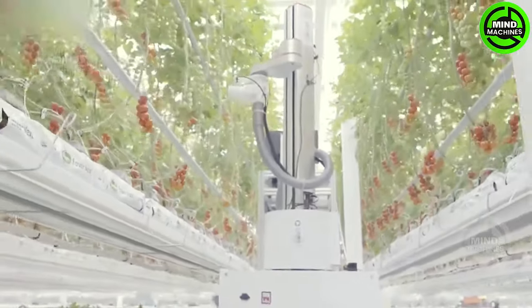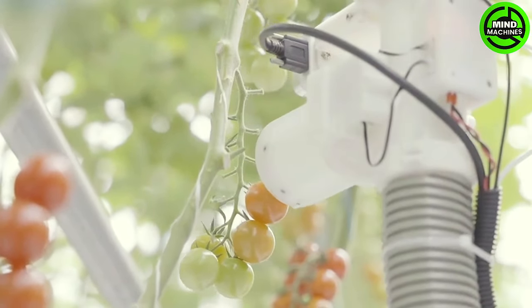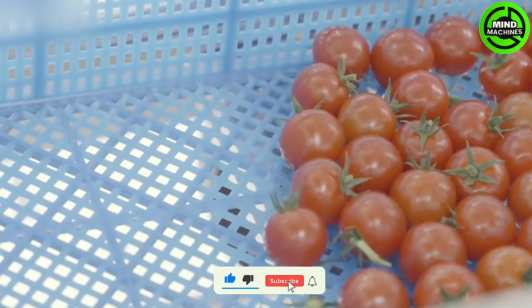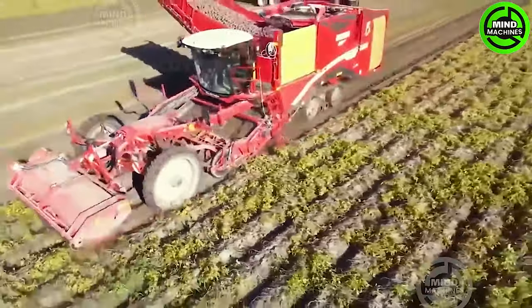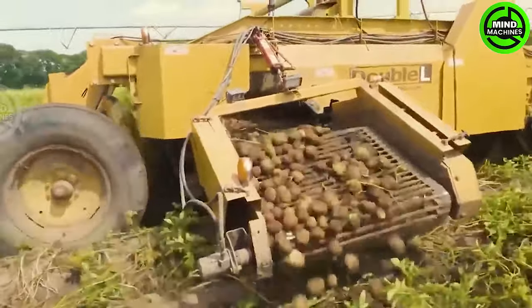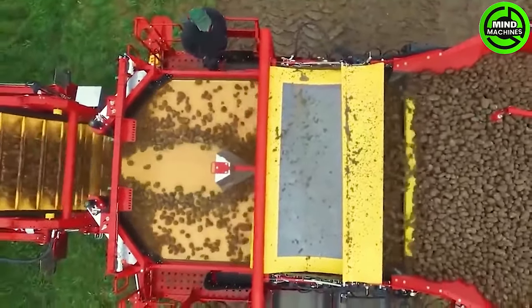The robot arm navigates through the orchard with unparalleled precision, using sensors and advanced computer vision technology to identify ripe fruits. Farmers traverse the expansive fields, fueled by the optimism that not a single potato remains beneath the soil. This truck proves indispensable for farmers, facilitating the efficient transport of harvested potatoes to storage facilities or processing centers.